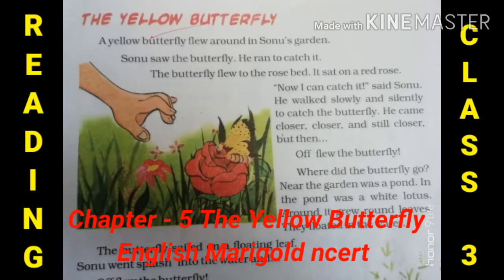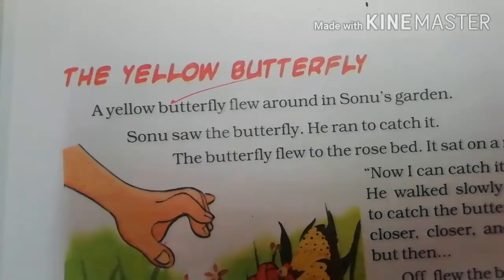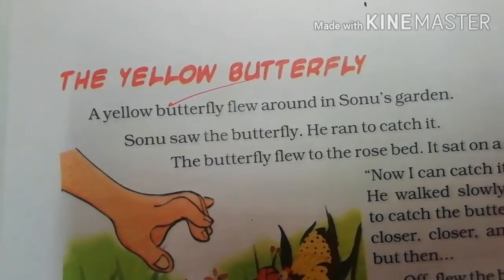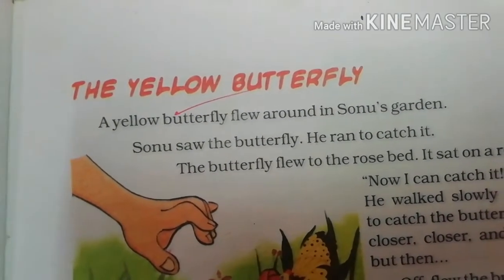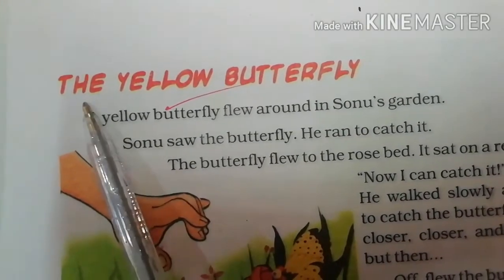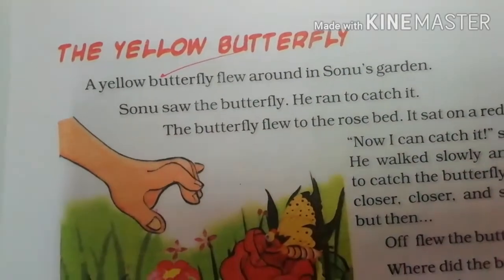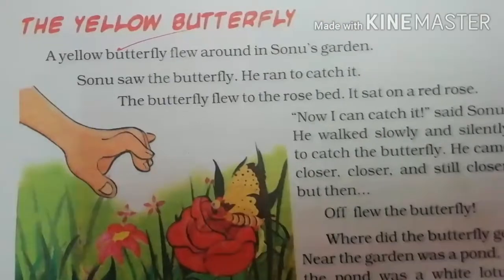Hello children, welcome to your English class. Today we will do reading of chapter number 5, The Yellow Butterfly, and after reading I will explain you the chapter in Hindi. So first of all we will do the reading and after that I will explain you the chapter in Hindi. So what is the name of the chapter? The Yellow Butterfly. Now open your book all of you and do reading with me.